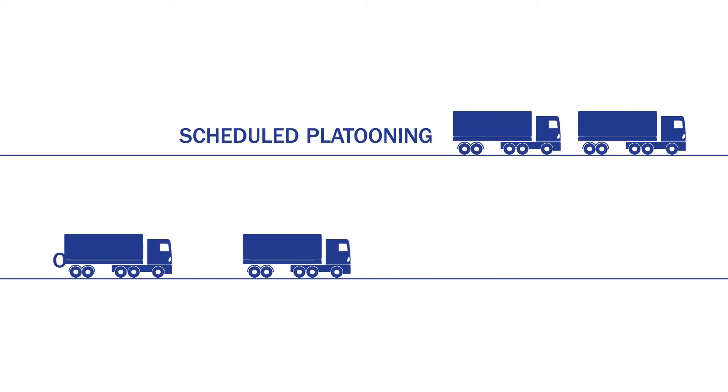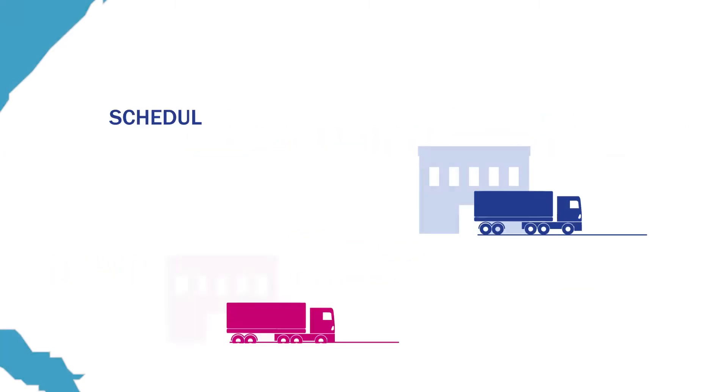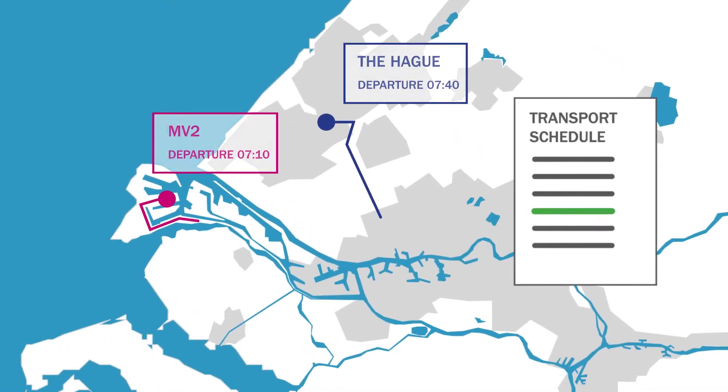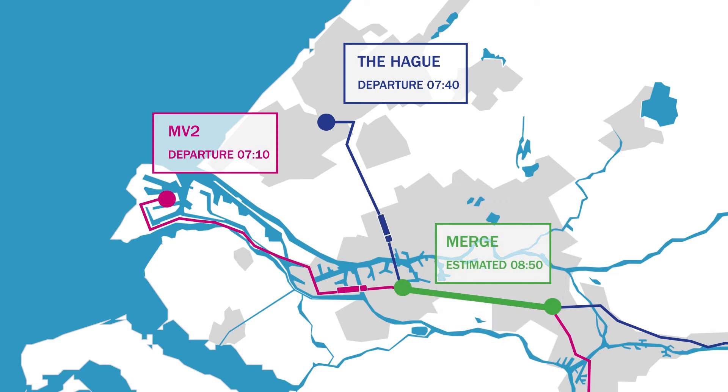There are two matchmaking methods: scheduled platooning and on-the-fly matching. Scheduled platooning reviews the planning schedules of transport firms. Entire schedules are laid over each other to see where routes overlap. This way, it calculates where and when platoons can be formed while executing transport orders.